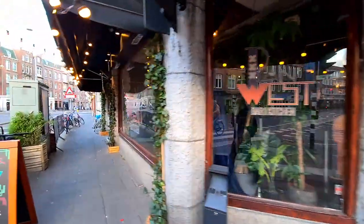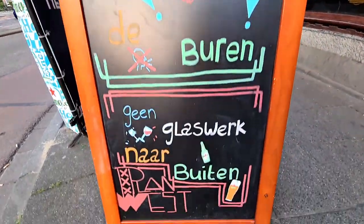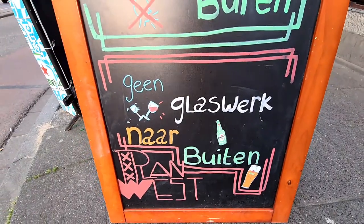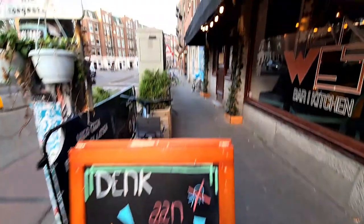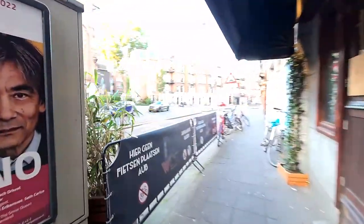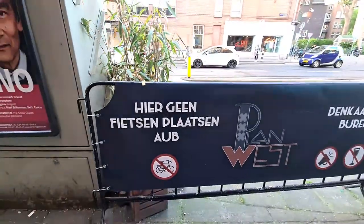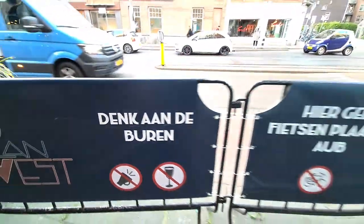This is a bar kitchen and it says here: 'Think about your neighbors. Don't do glasswork outside' - so they say don't drink outside. And they say don't put your bicycle here please. And again: think about your neighbors.